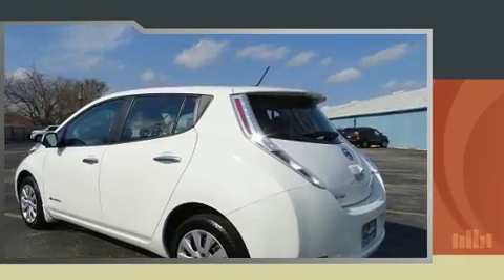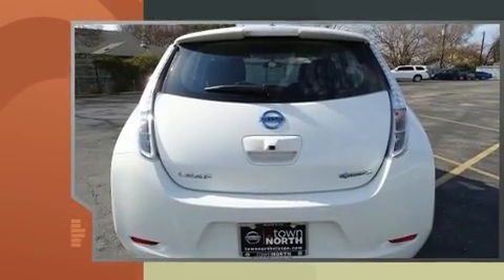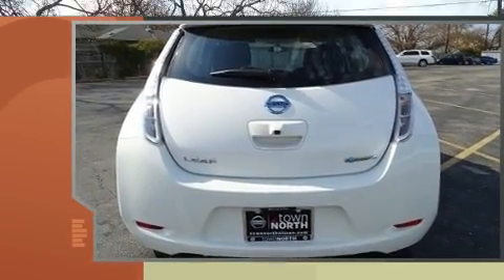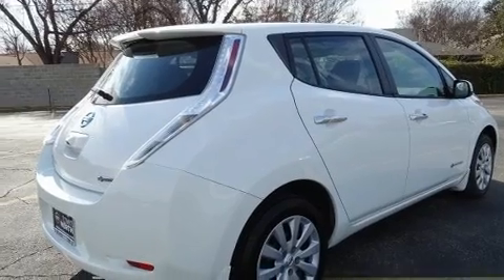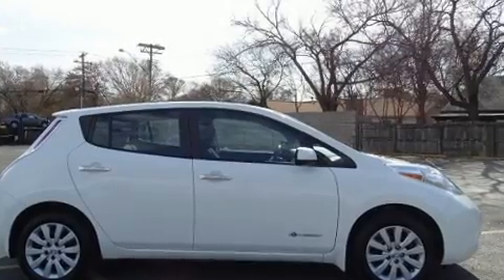Nissan prioritized comfort and style by including a trip computer, remote keyless entry, and one-touch window functionality. Rear passengers enjoy the seat heating functionality, keeping them warm during the winter months.